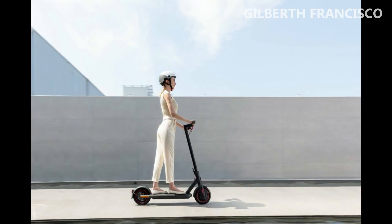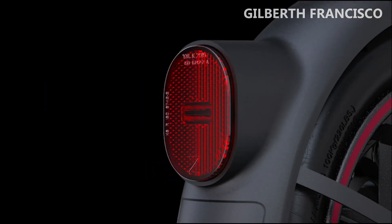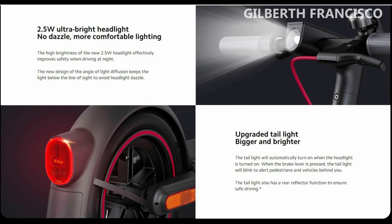Higher visibility means greater safety. Reflectors have been added on the front, on the sides, and to the tail light, further enhancing night visibility to keep you safe while riding at night.